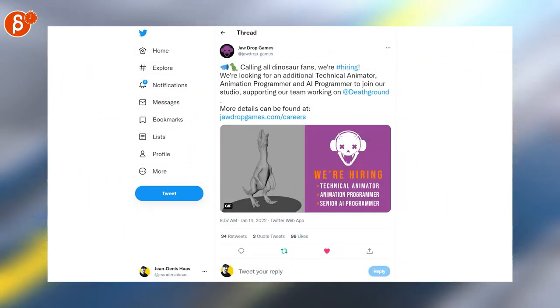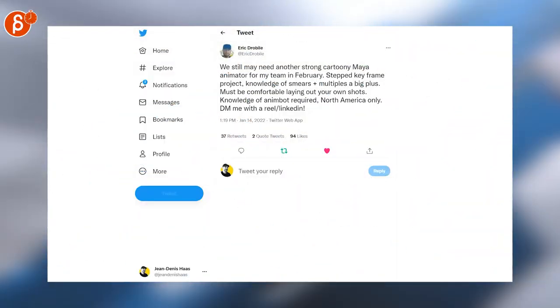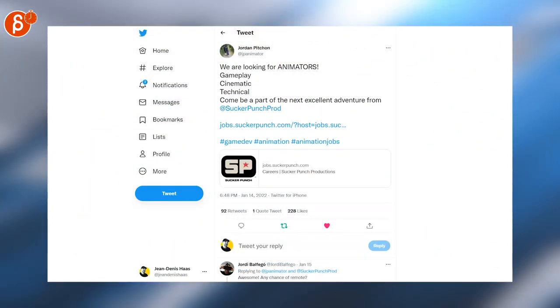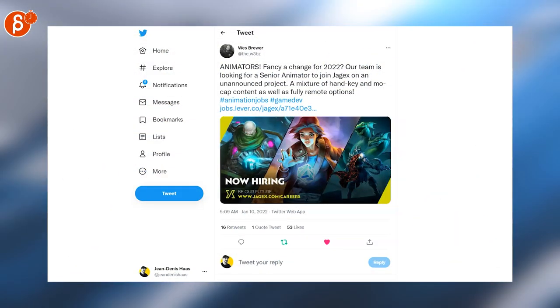As always, let's start with jobs. Jawdrop Games is looking for a technical animator, animation programmer, and AI programmers to join their studio. Micro's Animation is looking for animation leads. Eric is tweeting that they're still looking for a cartoony Maya animator. Sucker Punch is looking for animators for gameplay, cinematic, and technical. Mike is tweeting they're looking for a senior animator.